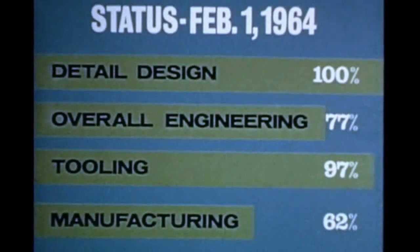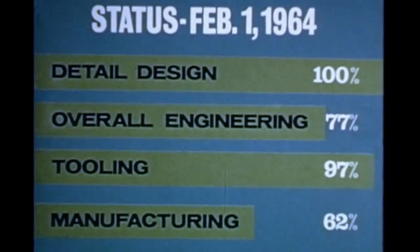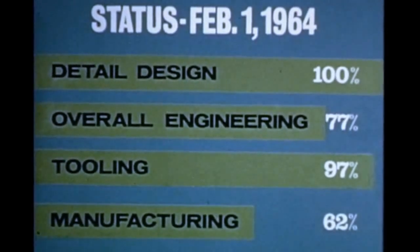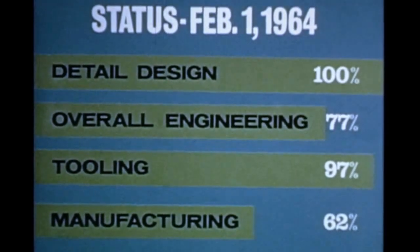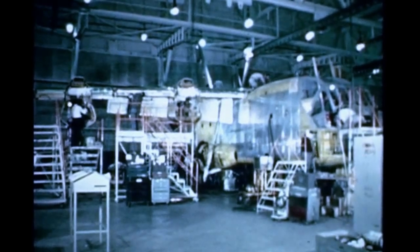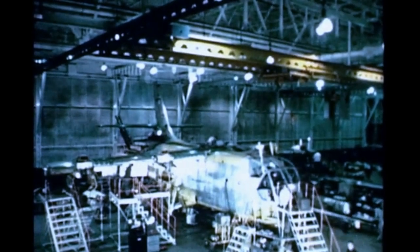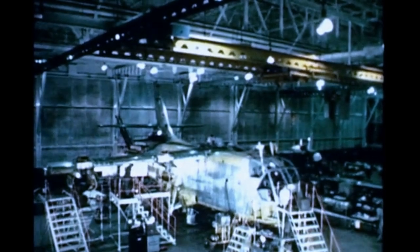To date, the XC-142A detailed design program has been completed. Overall engineering is 77% complete, tooling is 97% complete, and manufacturing is 62% complete. With the number one airplane almost assembled, the maiden flight of the XC-142A is scheduled for July of 1964, providing the United States three military services with their first operational V/STOL transport aircraft.